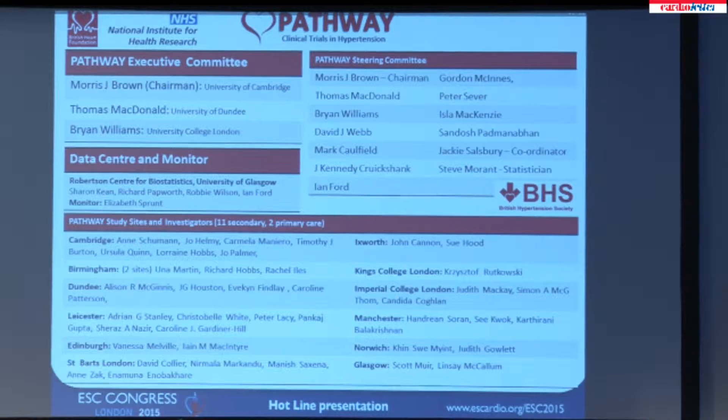I'd like to start with an acknowledgement of a number of people from academic sites around the UK who have been involved. We have 11 secondary and two primary care sites, so a large number of investigators and research nurses, all working on behalf of the British Hypertension Society.